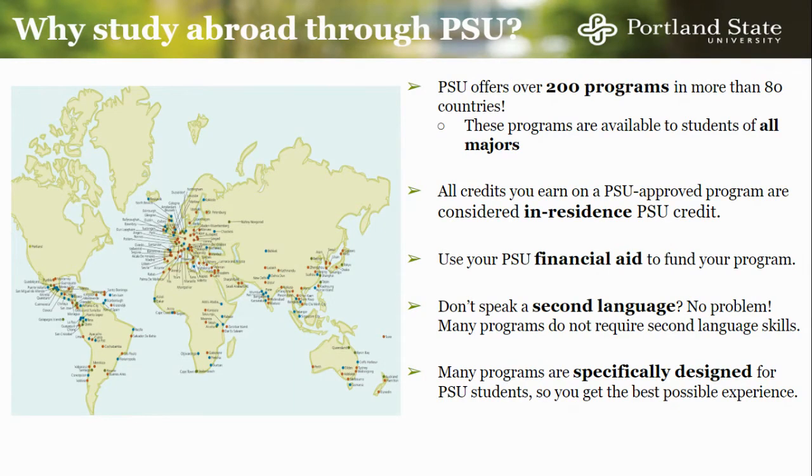All of the credits that you earn from a PSU-approved study abroad program will apply to your transcript as in-residence credit, keeping you on track for graduation. Additionally, your PSU financial aid applies, including any grants and loans that you may receive.